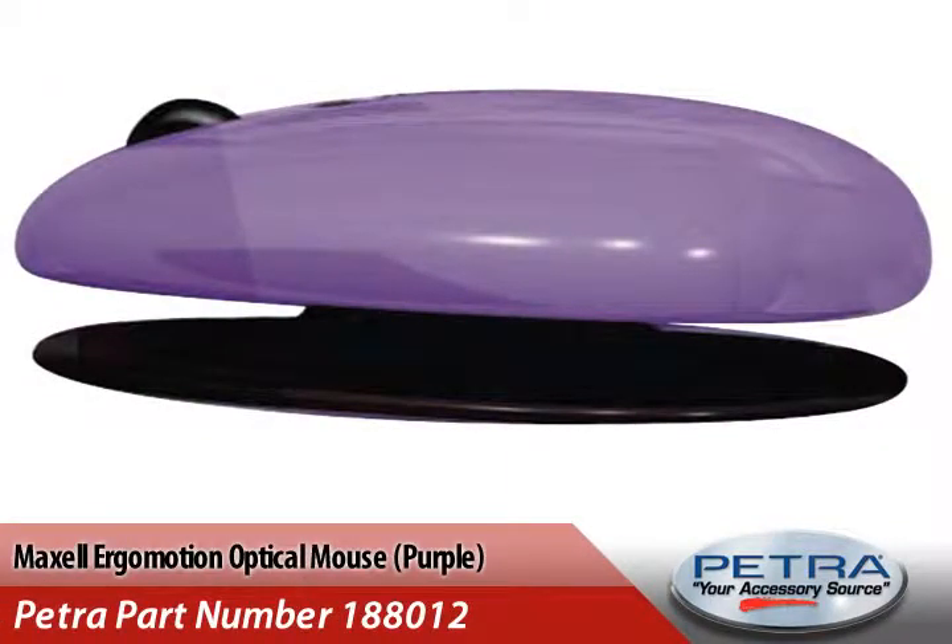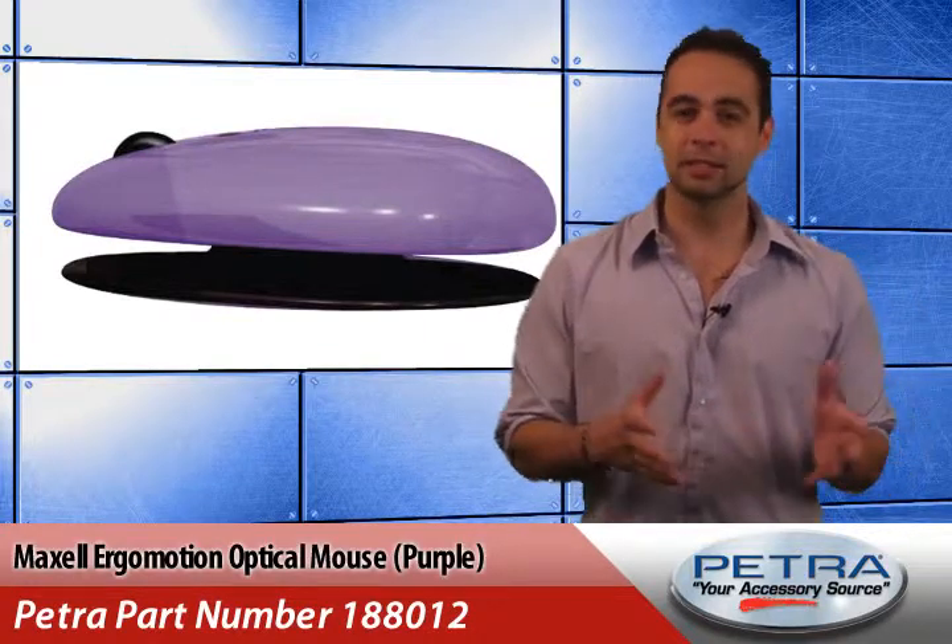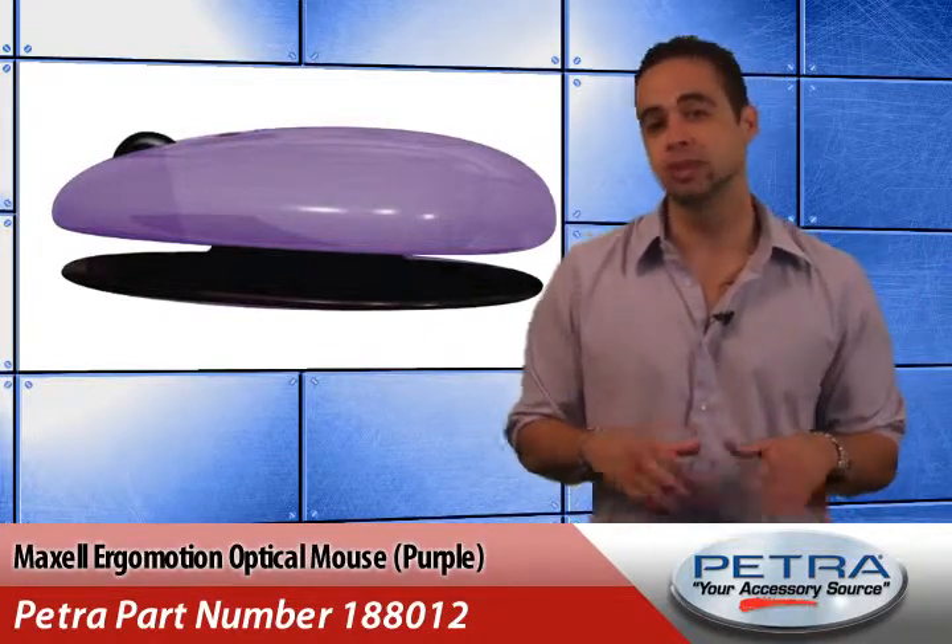Perfect for travel, the durable nylon case has two external pouches for accessories, 12 CD pockets and a built-in strap to secure the Xbox 360 Slim. Then there's the Maxell Purple Ergomotion Optical Mouse, Petro Part number 188012, that has a patented pivot motion design that adjusts to the user's natural wrist and hand position.